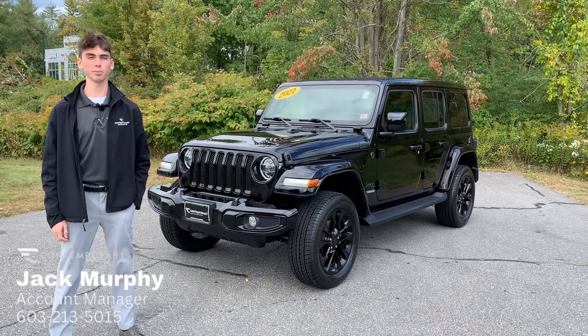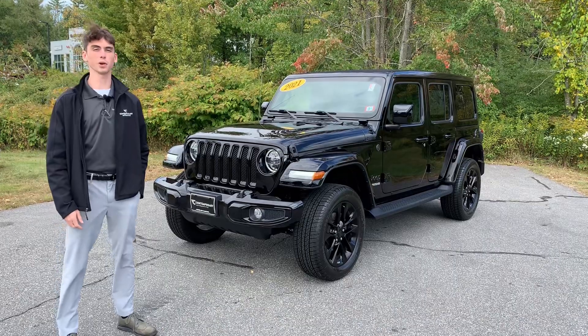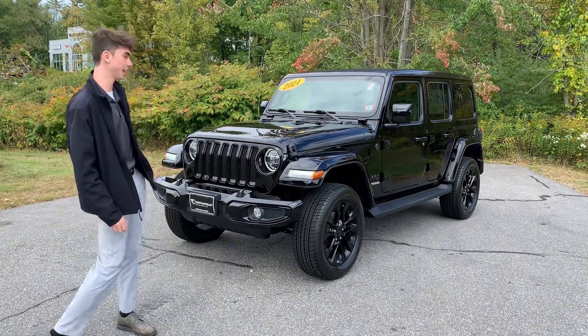How's it going? Jack with Contemporary Automotive. Behind me, I got a super recent trade-in — 2021 Jeep Wrangler High Altitude.